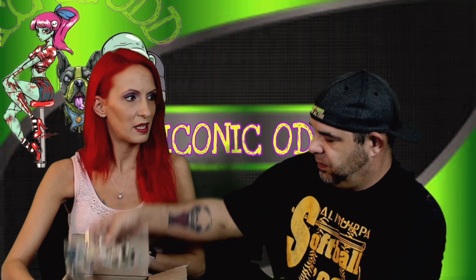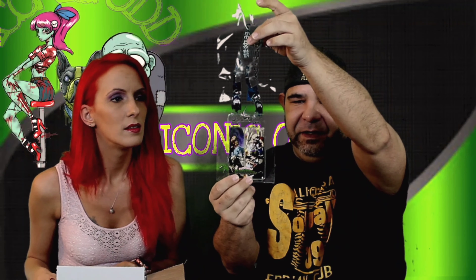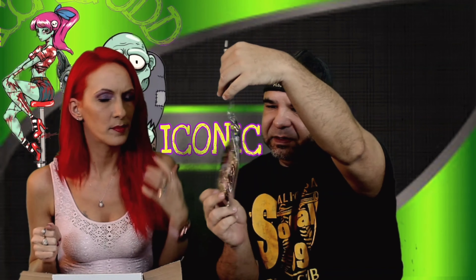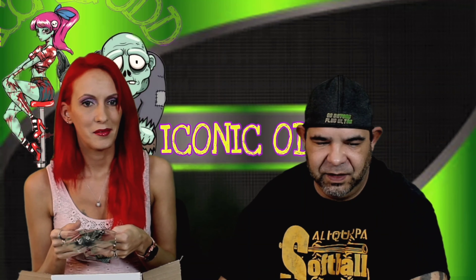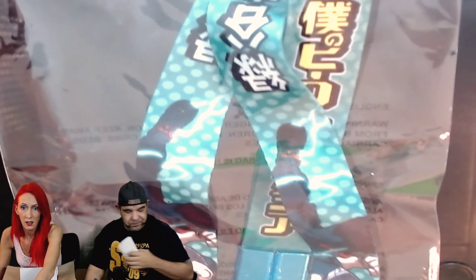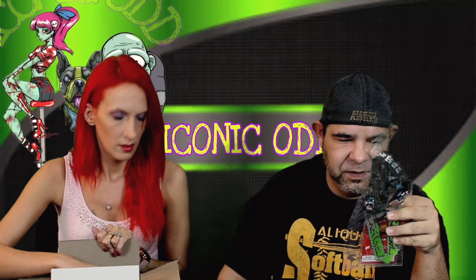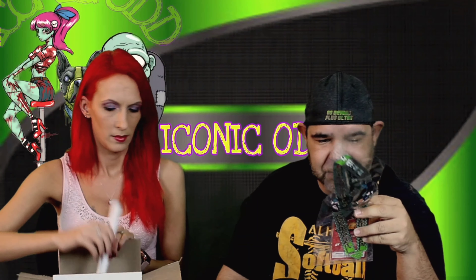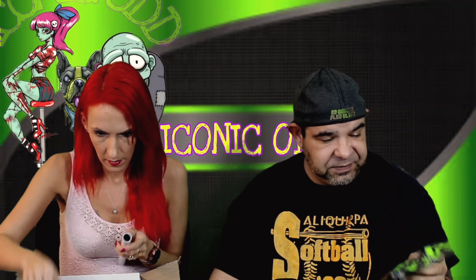It looks like a My Hero Academia lanyard with like a backstage pass kind of thing — these are kind of neat. I wish I had more uses for lanyards. It would be awesome for that June 11th through 13th event if you get a badge to wear around. It's got Deku, Overhaul, Mineta, Todoroki, All For One — it's got a bunch of people on there. That's really nice, I do like these.